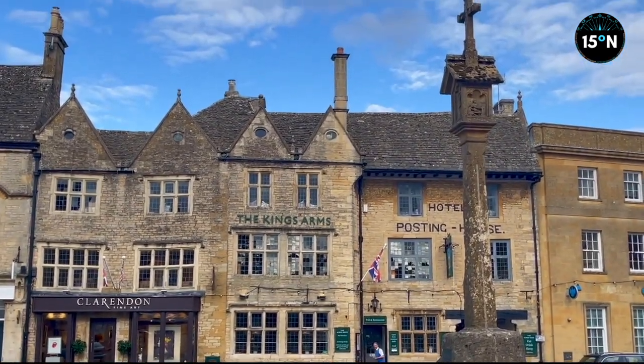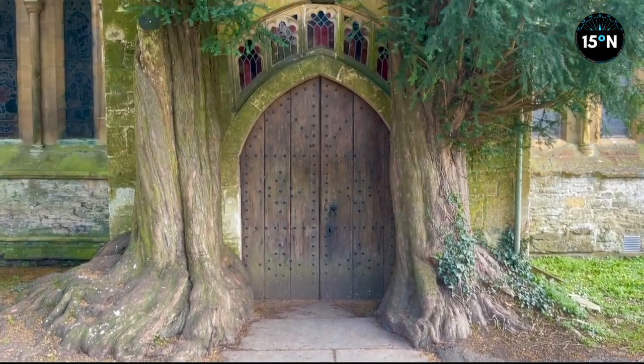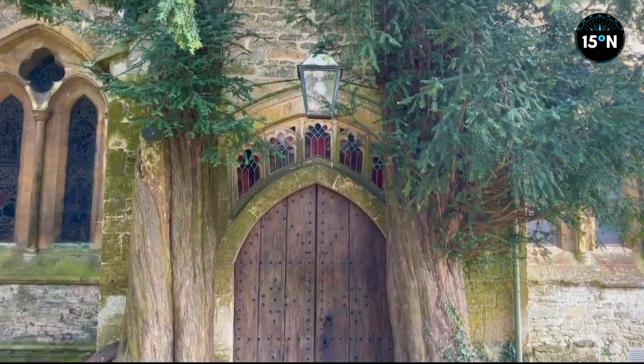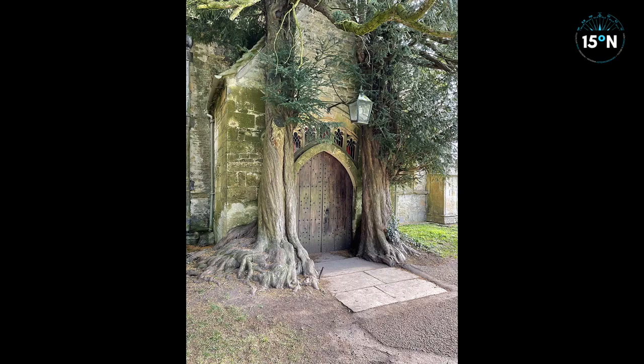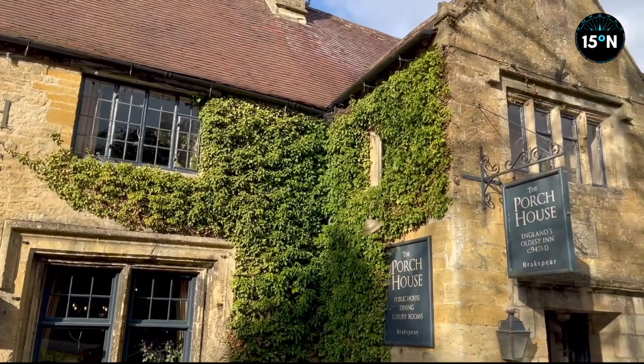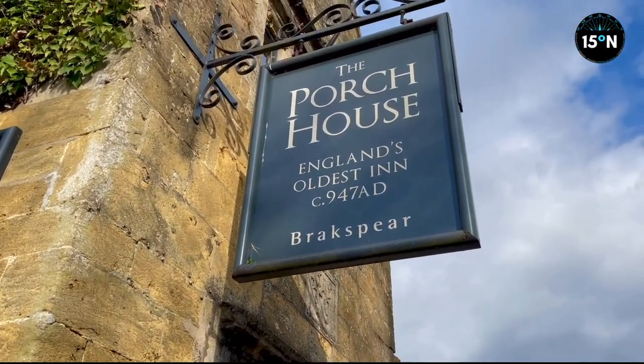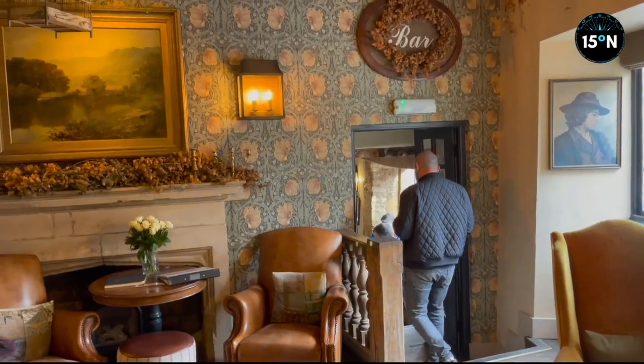Stow-on-the-Wold is at number seven and it's the home of the most Instagrammable door in the entire British Isles — and don't we love a good door? As well as the oldest pub in Britain, which has been serving ale continuously since 947 AD, even if it's been decorated a few times since then. Well, if people have been drinking here since 947 AD, it would be rude not to join them, wouldn't it?